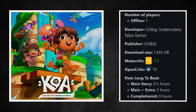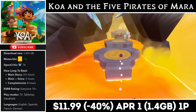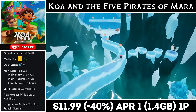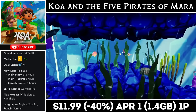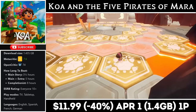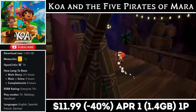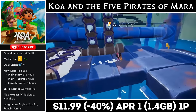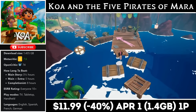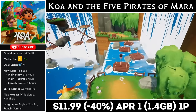Koa and the Five Pirates of Mara is a fun platform adventure game on the Switch. It offers about 3-5 hours of gameplay and comes in with a download around 1.5GB. We follow a young girl named Koa as she explores different islands, solving puzzles and working to defeat the pirates. It has a simple control scheme, great for both newcomers and more experienced players. Each stage is full of secrets and collectibles, and they switch up how the levels play out quite a bit. Right now you can grab it for just $11.99, marked down to an all-time low, with the deal ending on the 1st.